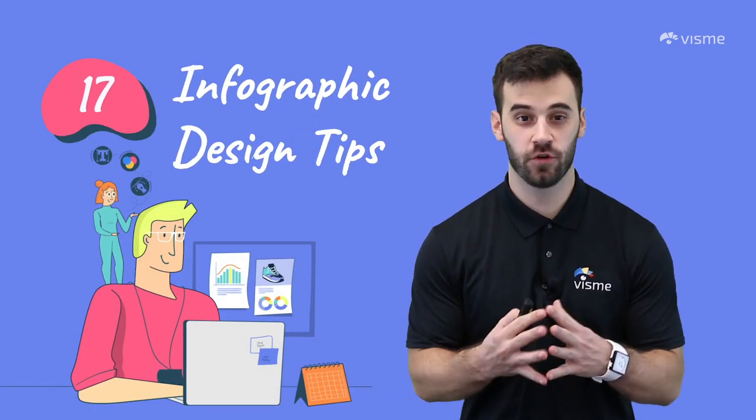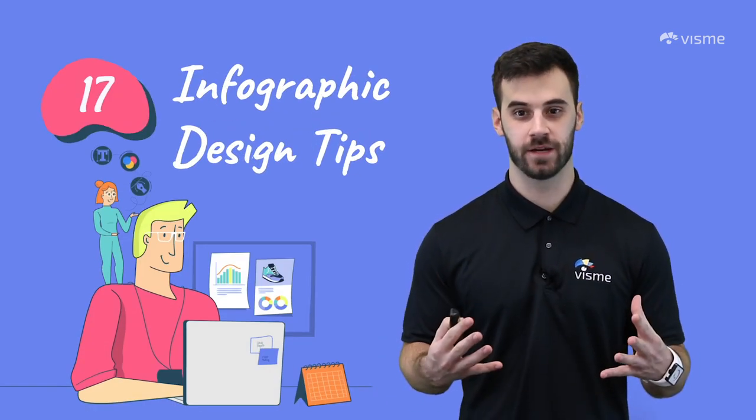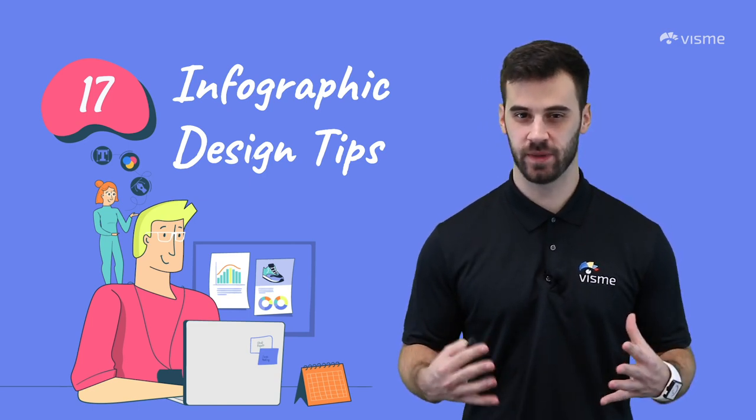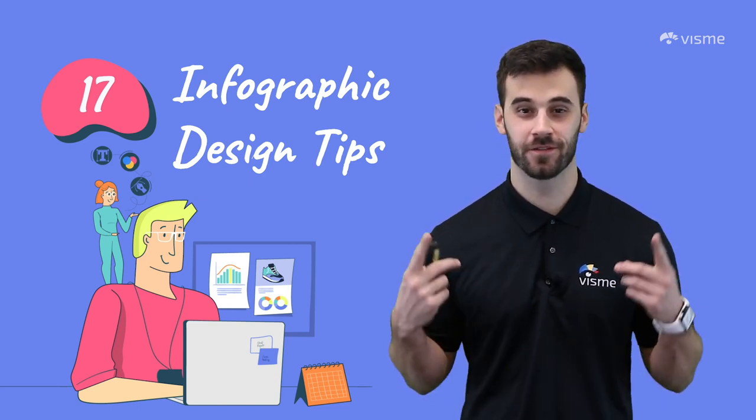You're on the right track and you're implementing infographics into your marketing campaign. Maybe it's your first time or maybe you aren't seeing the results you expected. Don't worry, that's where VisMe comes in.